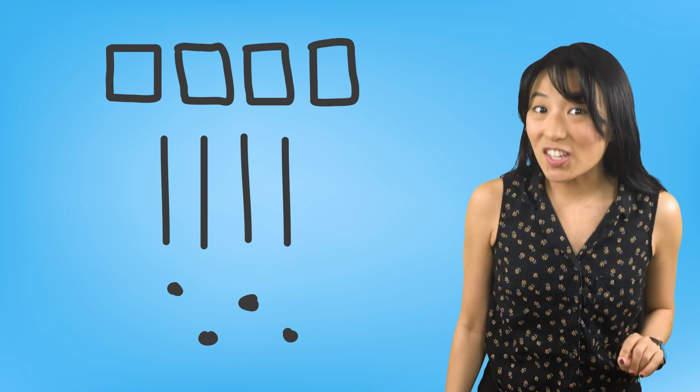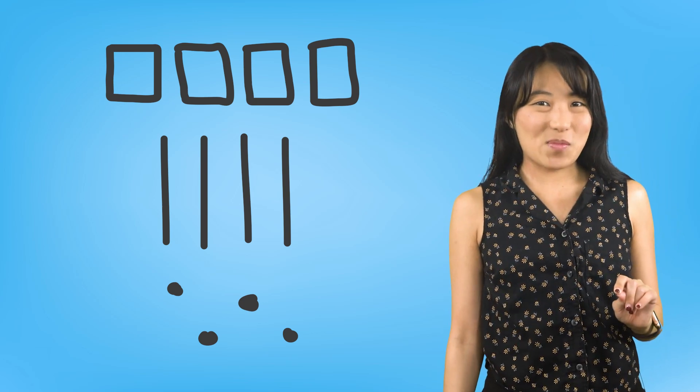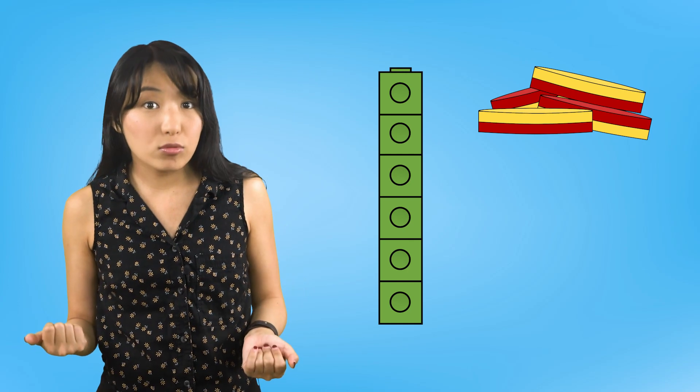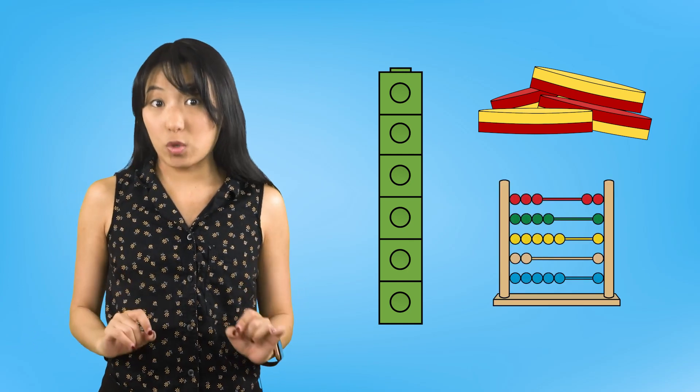But it's not the only way to solve addition problems, so if drawing pictures isn't the right strategy for you, don't worry! Another way we can add numbers together is to use counters. Almost any small object can be a counter — snap cubes, two-color counters, or even beads will work.